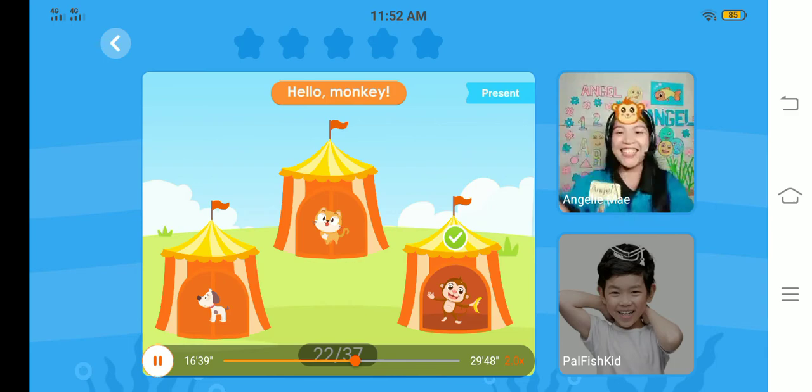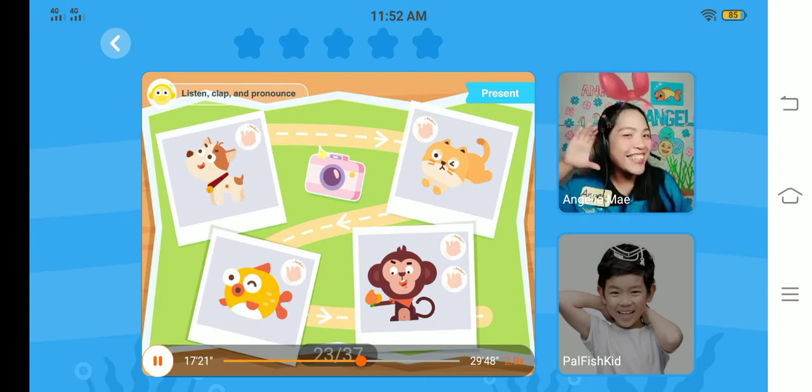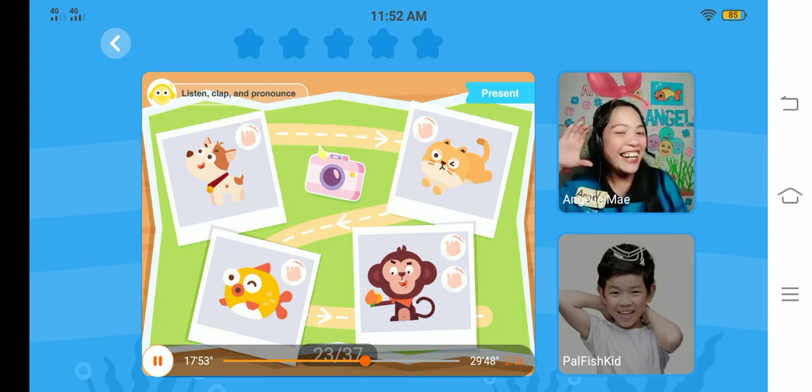Let's review the story and clap the words. So first, what do they see? Paul and Shelly find a dog first. Can you say dog, dog? Very good. Next, they find a cat. Say cat, cat. Well done. Then, they find a fish. Say fish, fish. Great job. And finally, they find a monkey. Say monkey, monkey. Very good.